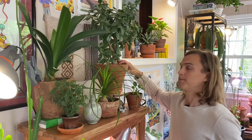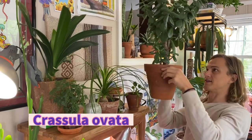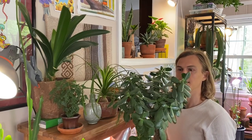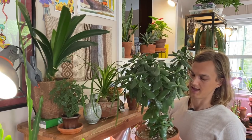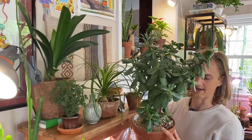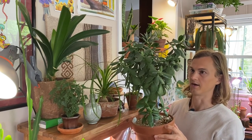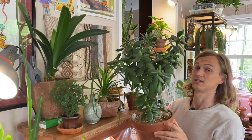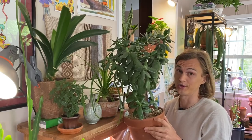Up here you can see the jade plant, the Crassula ovata — your classic jade plant. I can't take credit for starting this from small; it was given to me as a big plant like this. I forget to water this one — I think it's because it has sand on top. It doesn't care, it's chill. It's not in a sunny spot, doesn't have a grow light. It just looks good.